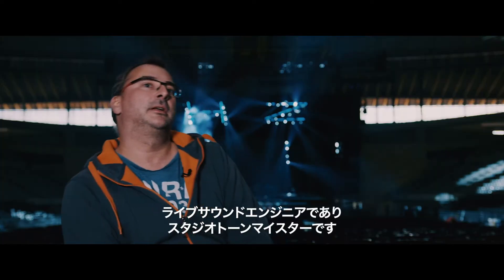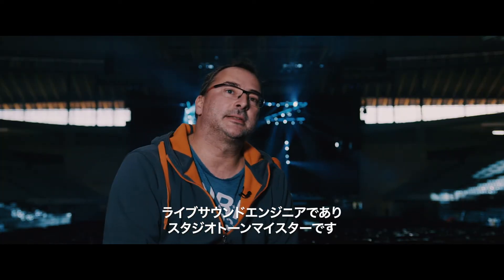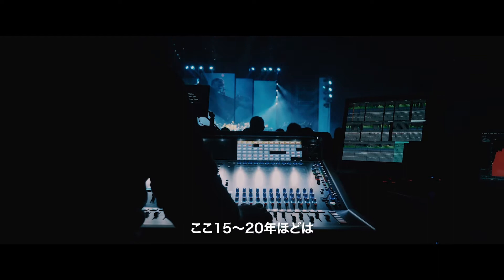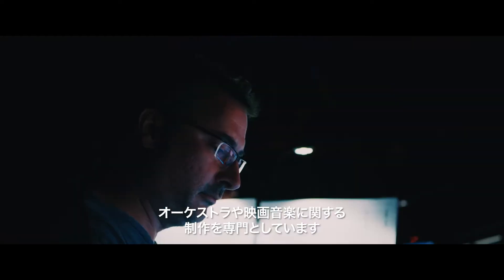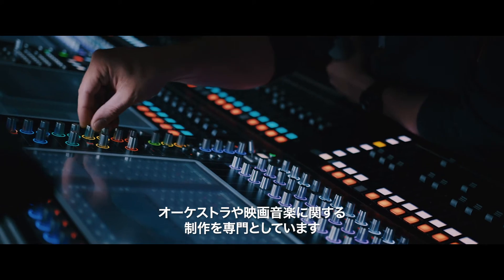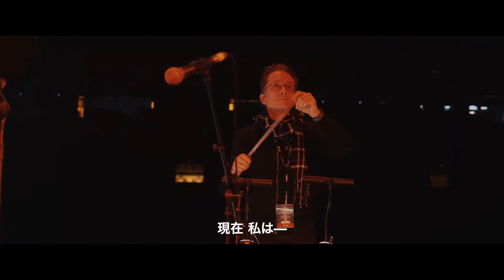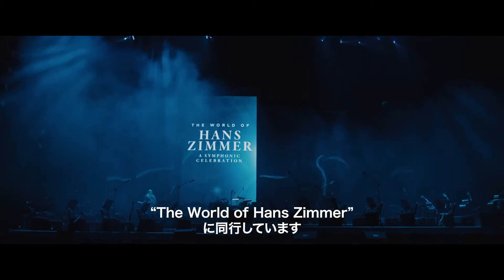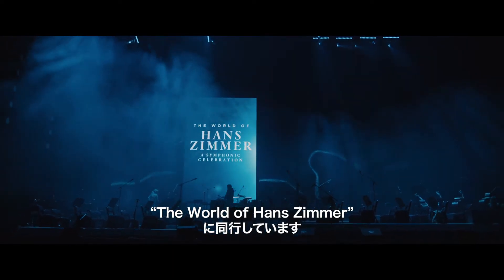My name is Carsten Kümmel. I'm a live sound engineer, study Tonmeister, and I'm working in the live business for more than 20 years. More or less in the last 15 to 20 years, I specialized on orchestra productions, crossover productions, film music — as it is here. Right now I'm on the road with the production called The World of Hans Zimmer, a symphonic celebration.